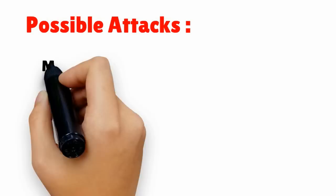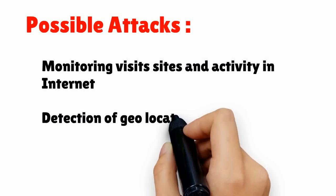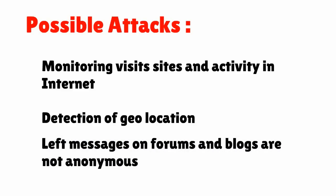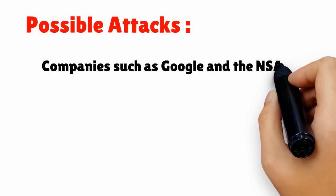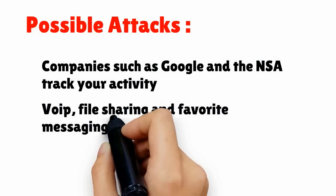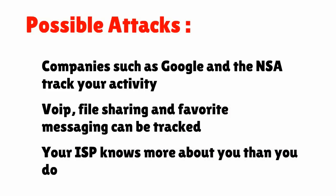Possible attacks include: monitoring visited sites and activity on the internet, detection of geolocation, messages left on forums and blogs are not anonymous. Companies such as Google and the NSA track your activity. VoIP, file sharing, and messaging can be tracked. Your ISP knows more about you than you do.